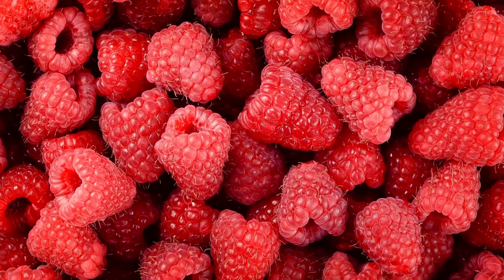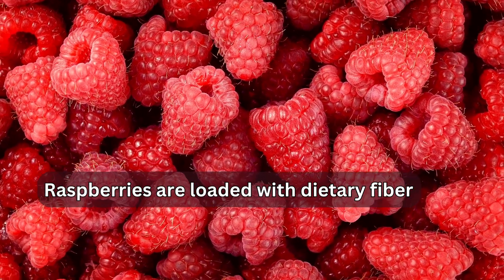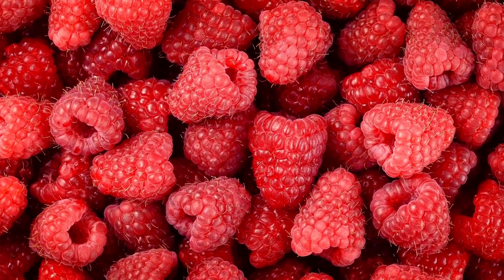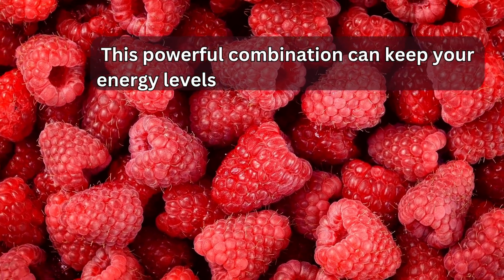Tip 5: Raspberries. Raspberries are loaded with dietary fiber, which helps keep you feeling satisfied and prevents overeating. Almonds, on the other hand, provide a good dose of healthy fats and protein. This powerful combination can keep your energy levels stable throughout the day and curb those pesky snack cravings.